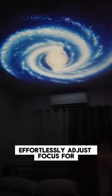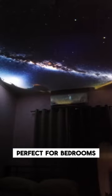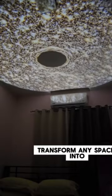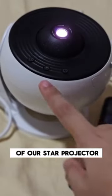Effortlessly adjust focus for crystal clear images, while its silent operation ensures tranquility. Perfect for bedrooms, parties, and special moments, this projector is a captivating gift for all ages. Transform any space into a magical haven with the mesmerizing scenes of our star projector.